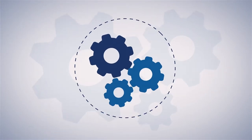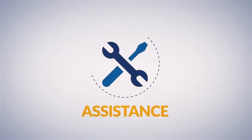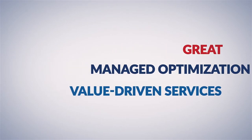And we help you run your environment day to day with custom-defined escalation plans, assistance with the decommissioning of legacy environments, and all of the great managed optimization and value-driven services of Datapipe.